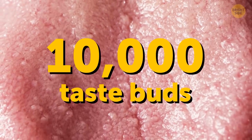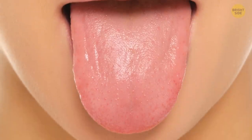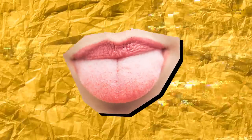We have about 10,000 taste buds, but some people have many more than that — super tasters! Thanks to their powerful ability to taste, sweet things like oranges, strawberries, and candy are almost too sweet, while bitter things like broccoli, cabbage, spinach, grapefruit, and coffee are overpowering.